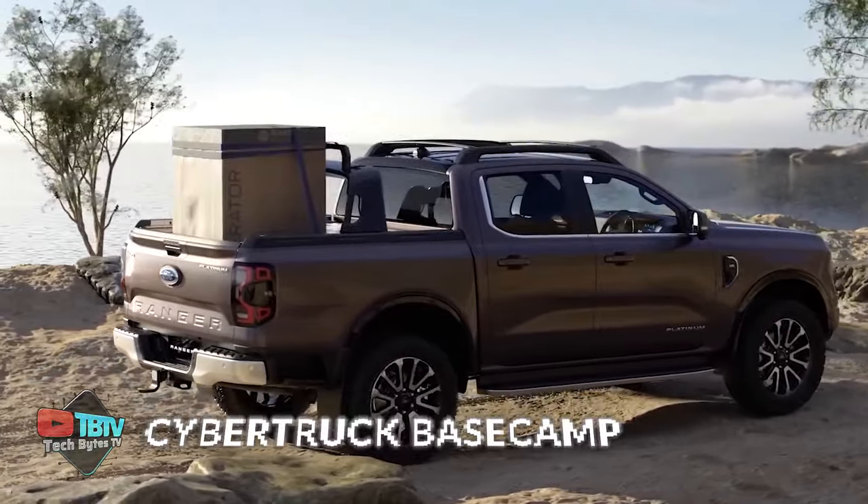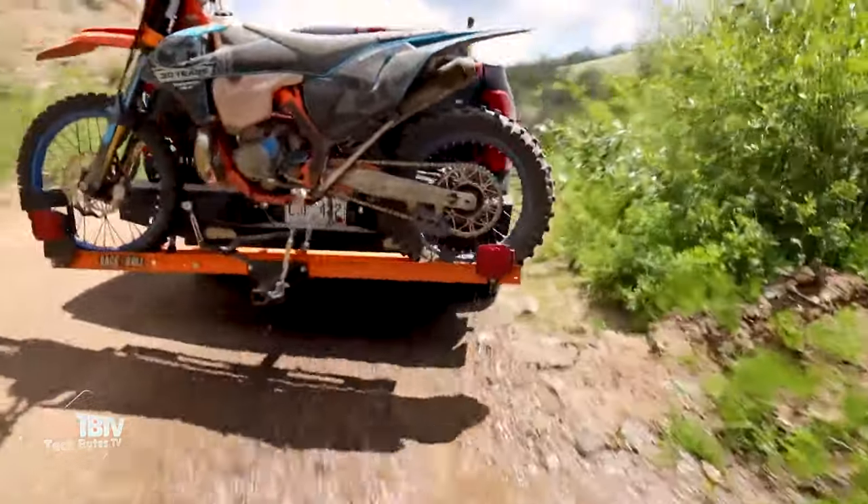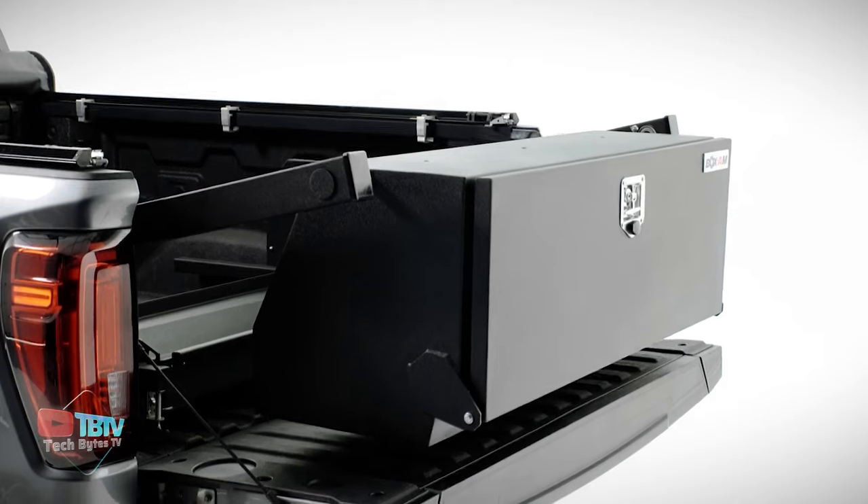What you're about to see are the best inventions for your trucks, and some of them will leave you speechless. Here's the kind of truck gadget you need to have.